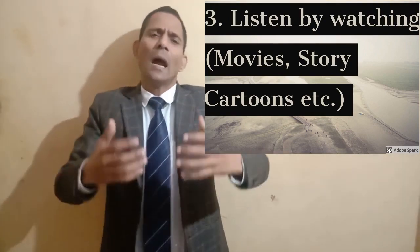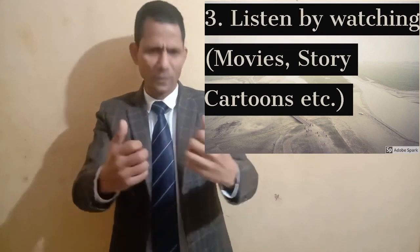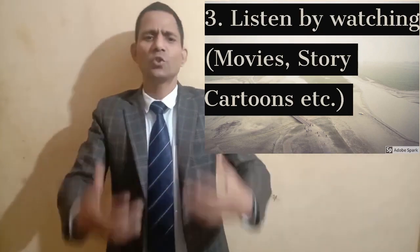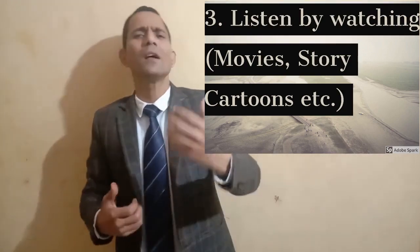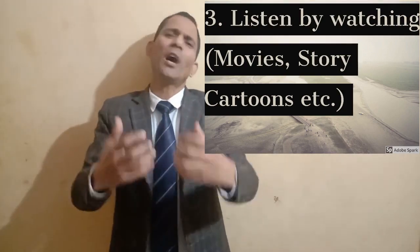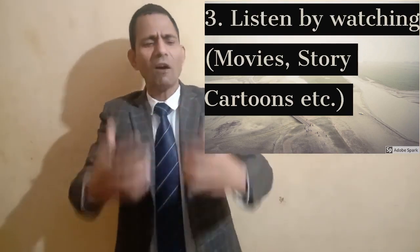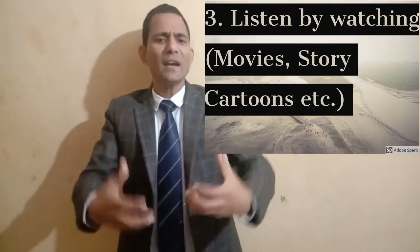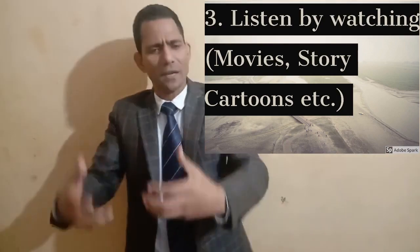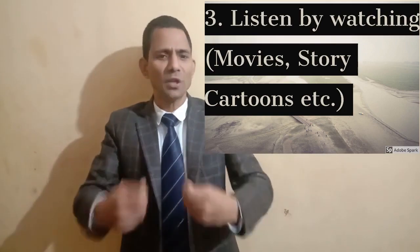Step number three: listen by watching movies, stories, cartoons, or anything you like with subtitles. Listening is very important to speak any language, but only listening is not enough. A child doesn't just listen — he also tries to imitate and copy what parents and people around him are doing. So listen by watching something you love.